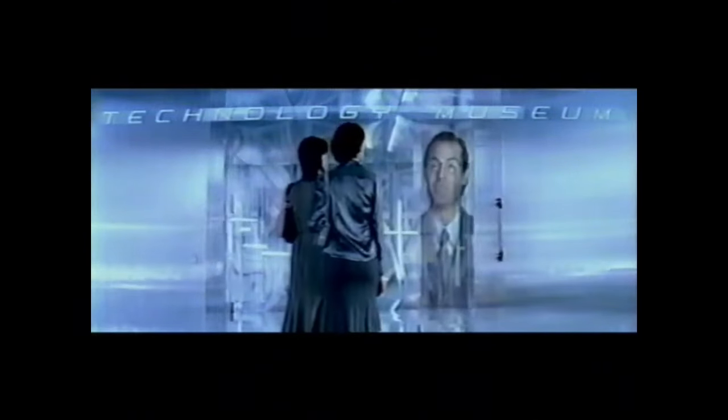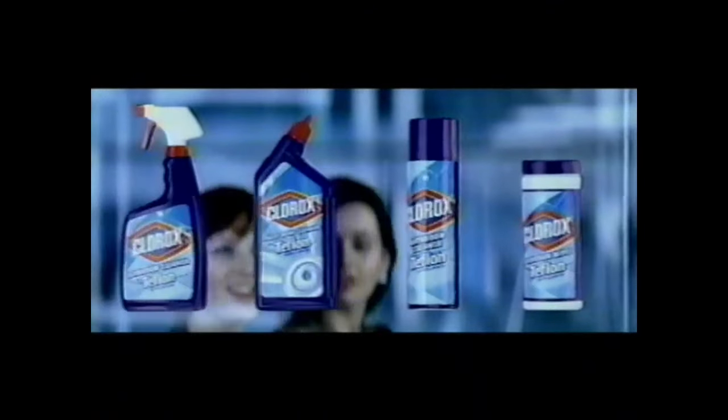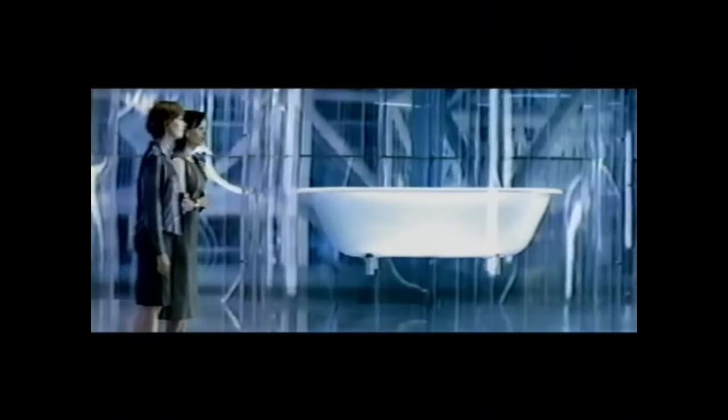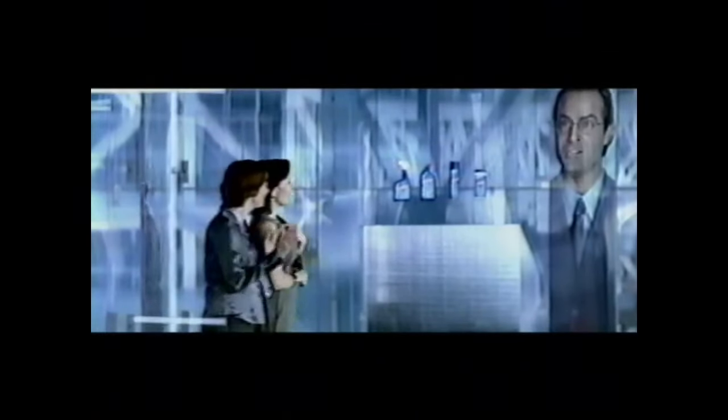Technology today means a brighter tomorrow. In the 20th century, a revolutionary non-stick surface was invented called Teflon. In the 21st century, it's the non-stick bathroom — thanks to Clorox bathroom cleaners with Teflon surface protector, including new wipes and foam spray. Dirt doesn't stick, so your bathroom stays cleaner longer. Clorox and Teflon — once again, technology triumphs.